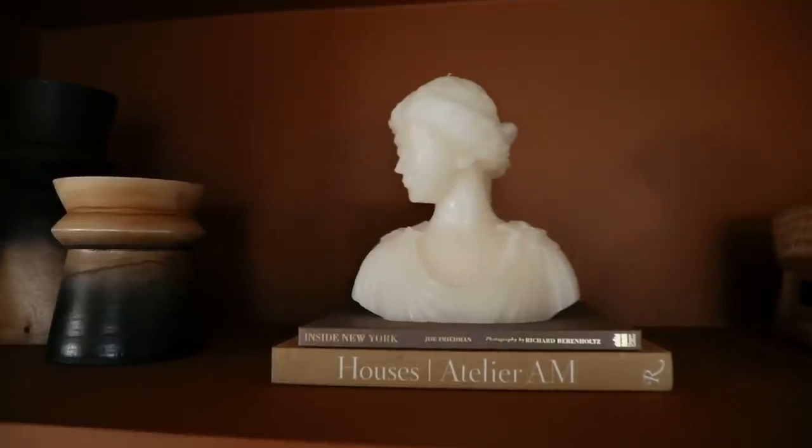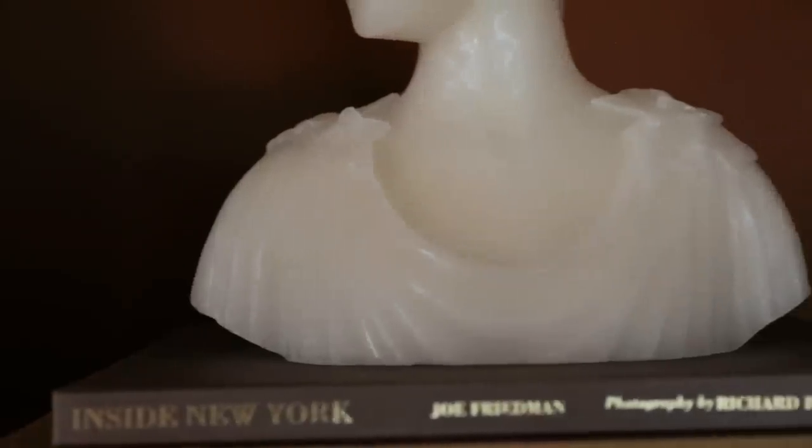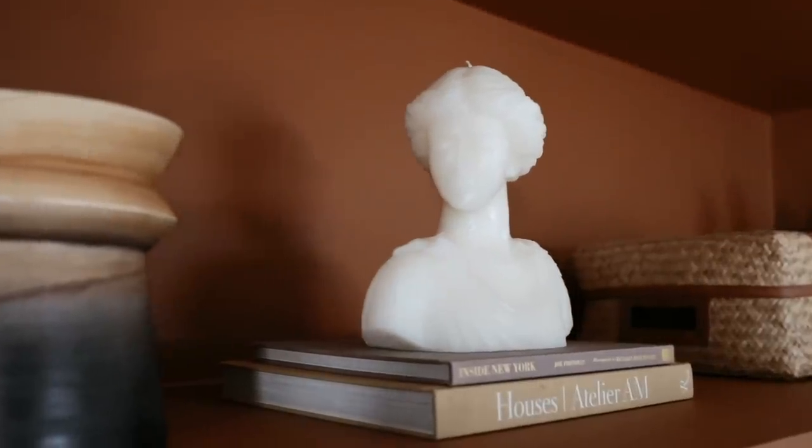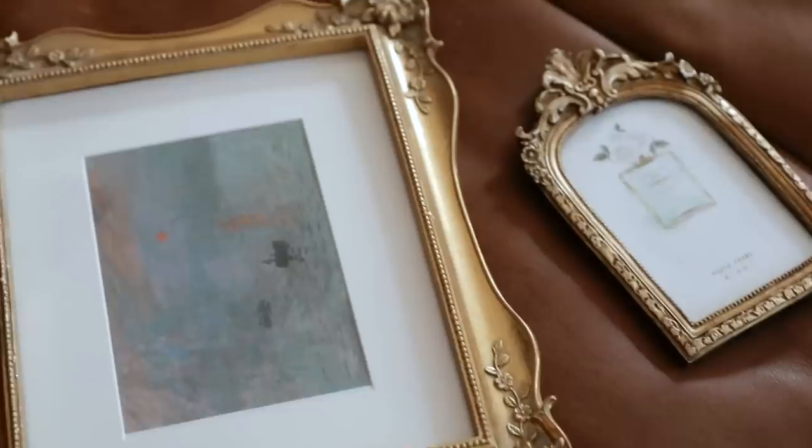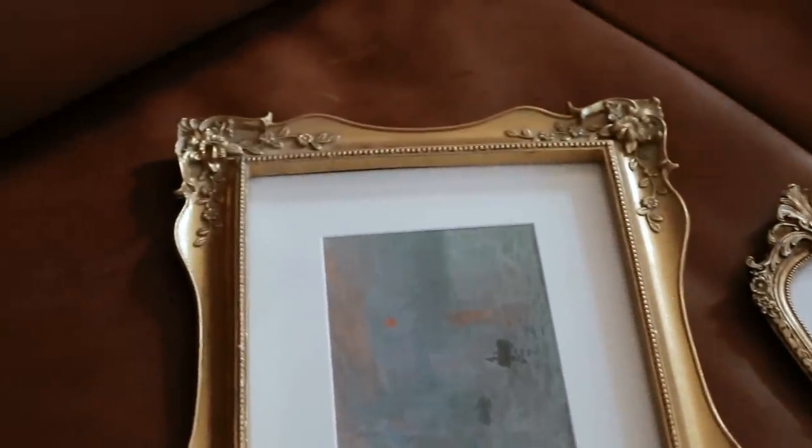Another decor piece I got recently that I am just in love with is this bust candle from Anthropologie — it was $48, which I think is a pretty decent price for how large this candle is. This is something I would never burn; it would be more of like a bookcase piece just to showcase. Vintage brass frames have of course been all the rage for a while, but they are kind of hard to find. I found these ones on Amazon and they are such great quality and they look legit.